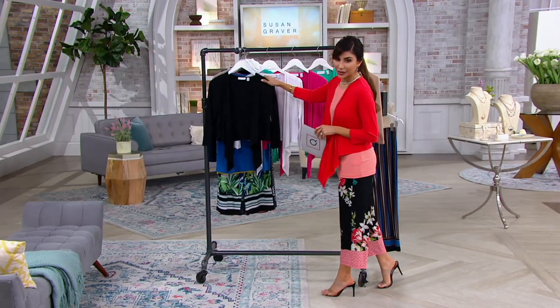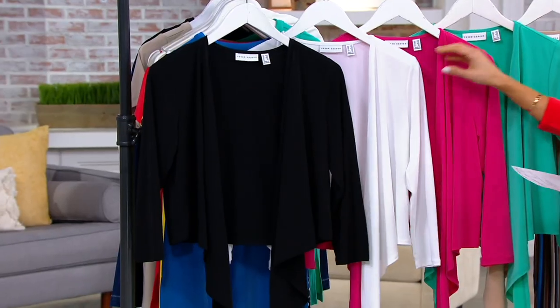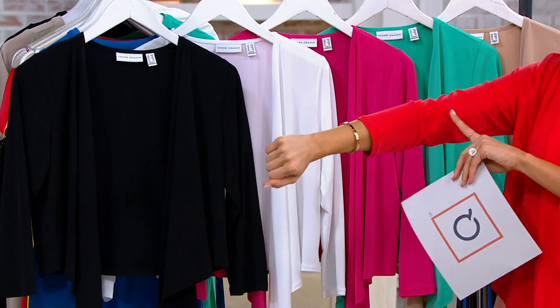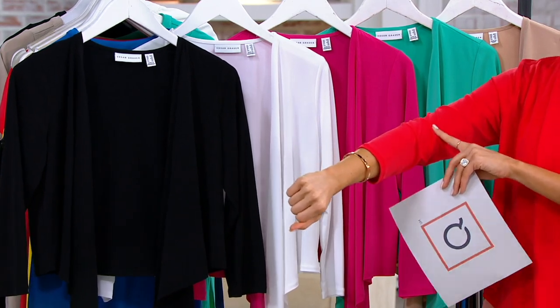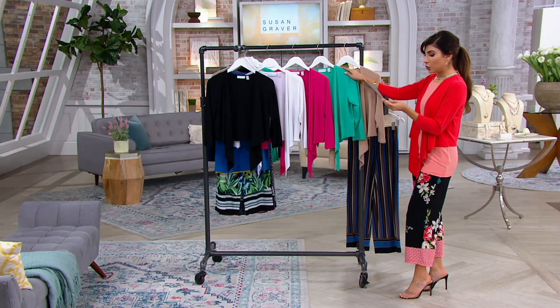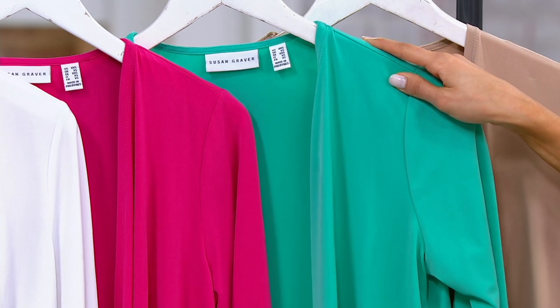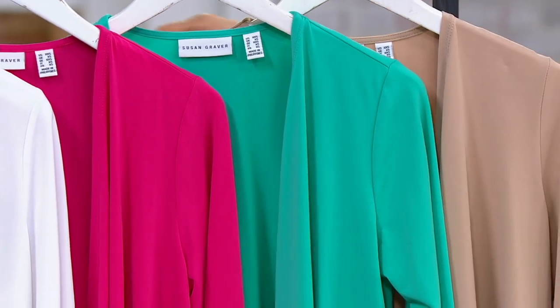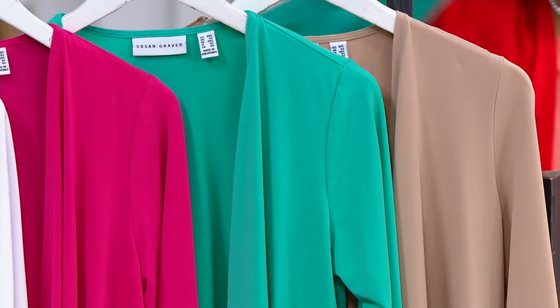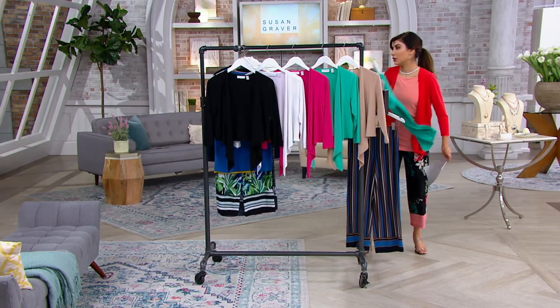I'll take you through these colors. We've got the black, the white, the carnival paint pink. I am in the coral flash, which matches perfectly to the coral today's special value top. We have your bay breeze — it's a perfect match to the jade today's special value top. It's almost exact, so it kind of looks like it was meant to go with it.